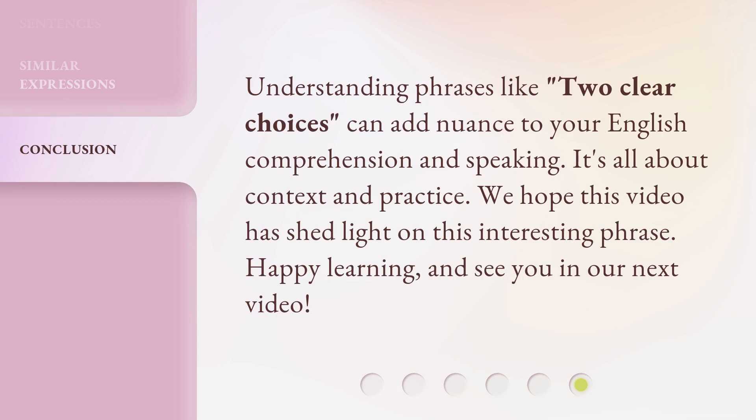Understanding phrases like 'two clear choices' can add nuance to your English comprehension and speaking. It's all about context and practice. We hope this video has shed light on this interesting phrase. Happy learning, and see you in our next video.